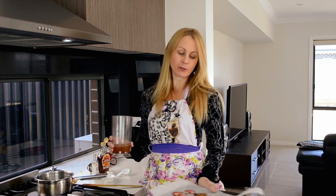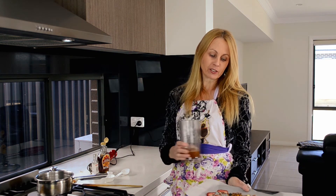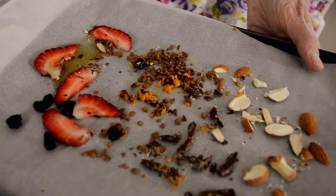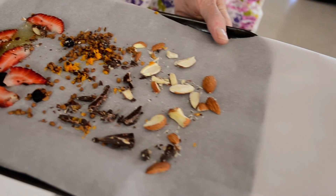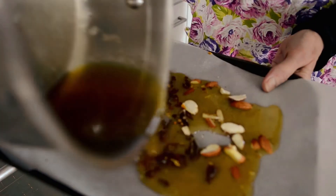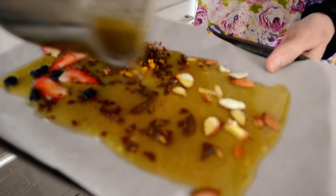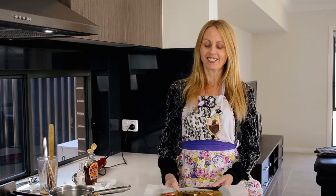Just spread out whatever toppings you want to use — you can use the same ones as in the mousse: coffee and orange, or berries look nice, or almonds, or bits of chocolate. Then this just goes in the freezer for about 15 minutes.